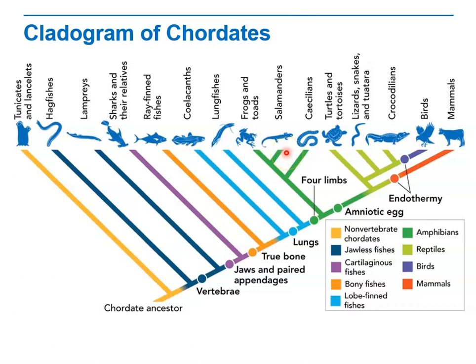The rest of the presentation will look more closely at the different chordate groups.